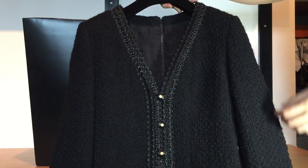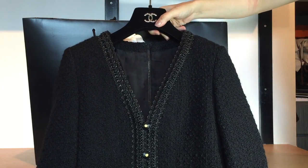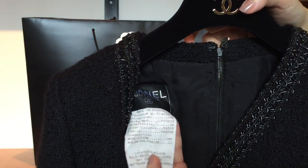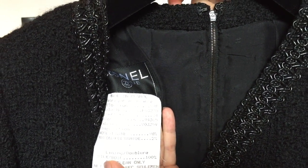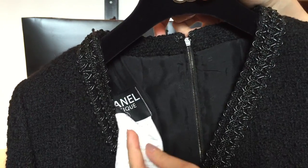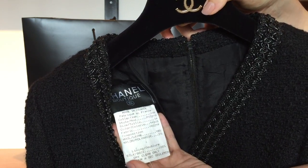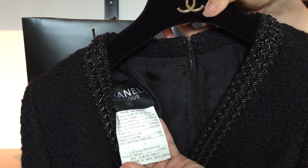This is the top — and it is a top, not a jacket. It is from the 1994 Spring collection, so that's 94P — P for Printemps. This is the old tag they used; it's a size 34. There's a zipper at the back that opens all the way to the bottom.